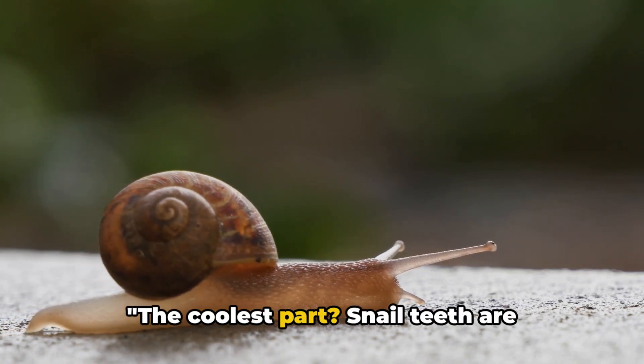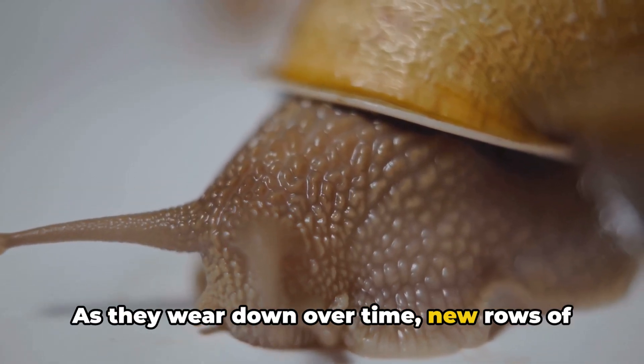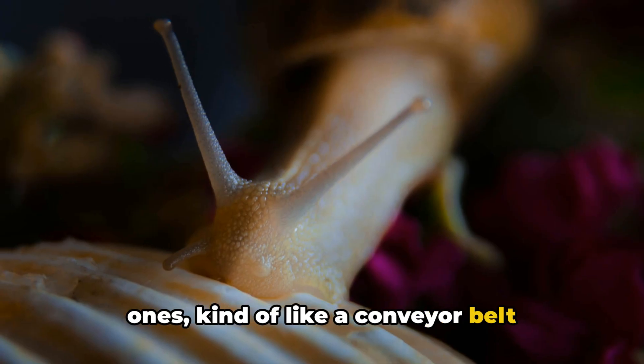The coolest part? Snail teeth are constantly being replaced. As they wear down over time, new rows of teeth move forward to replace the old ones — kind of like a conveyor belt system.